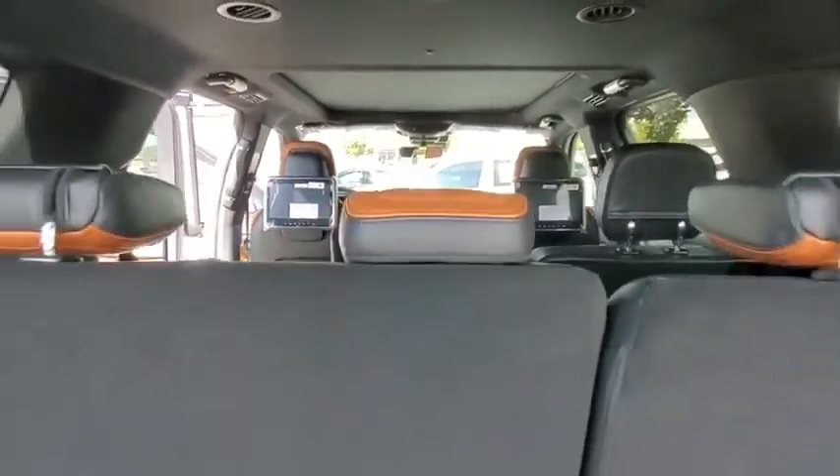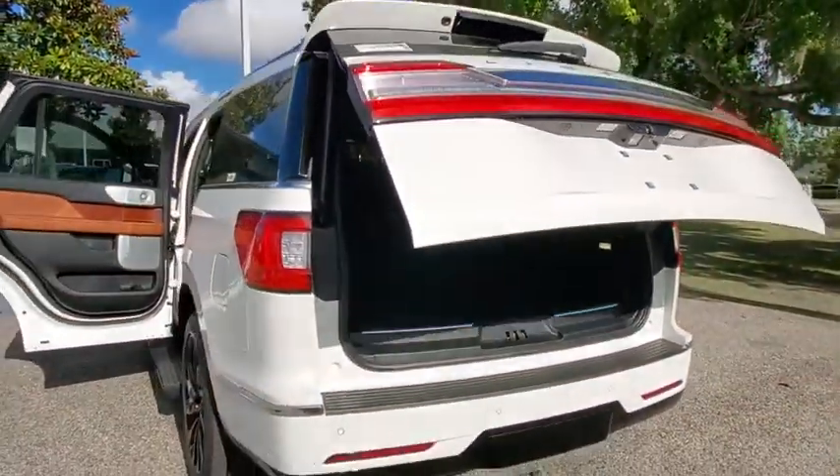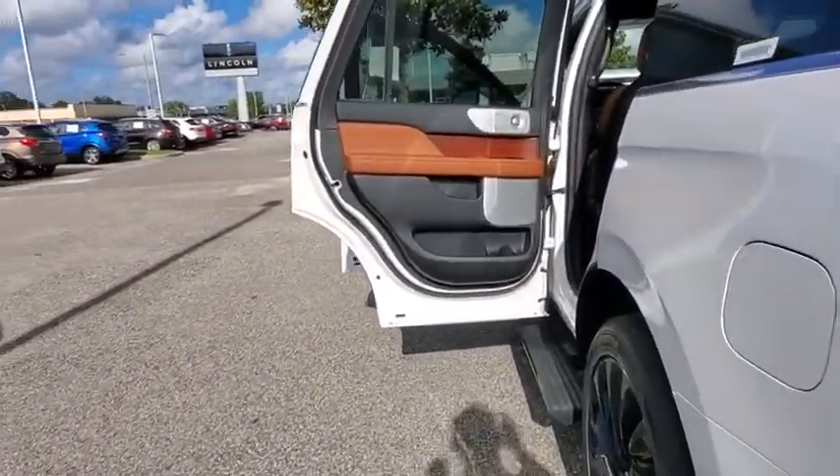Here are some of this vehicle's great options: backup camera, tow hitch, anti-lock braking system, power liftgate, steering wheel audio controls, remote engine start, keyless entry, power passenger seat.